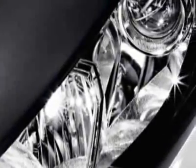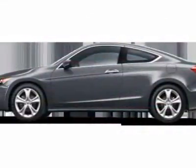This vehicle gets 19 miles per gallon in the city and 29 on the highway. This Accord boasts a 3.5-liter engine and has a 5-speed automatic transmission.